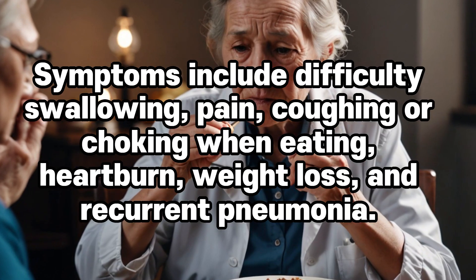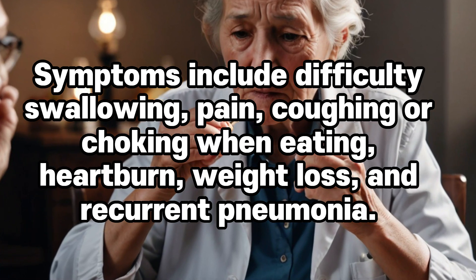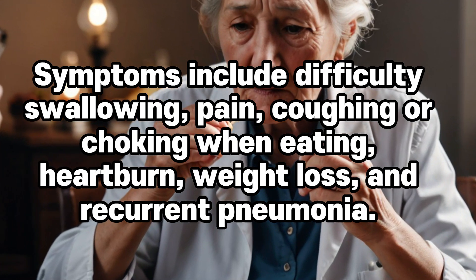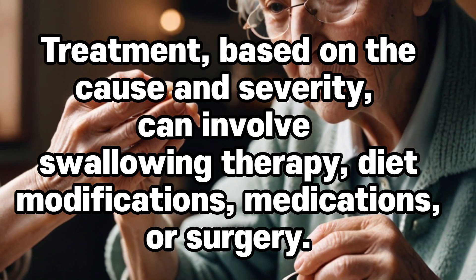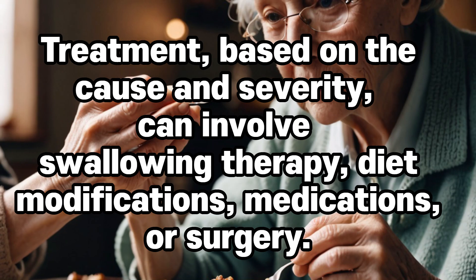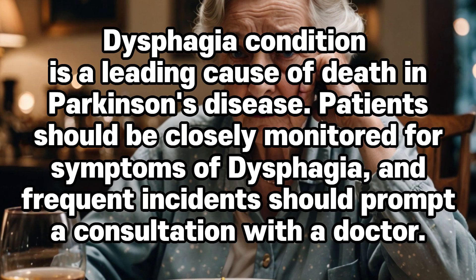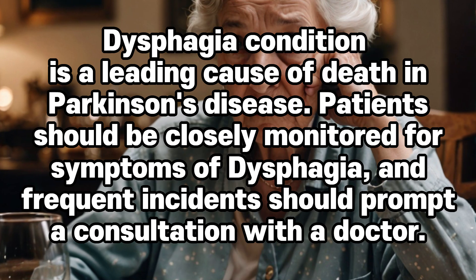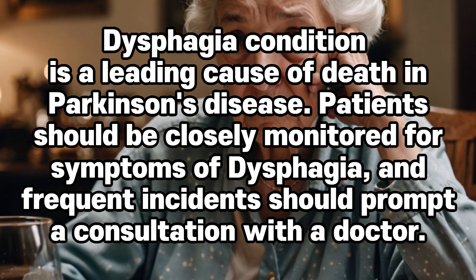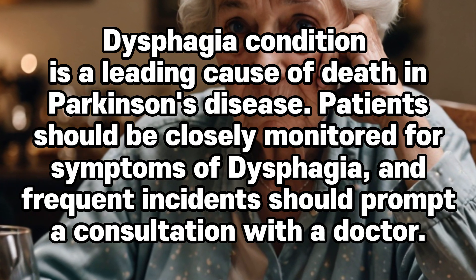Symptoms include difficulty swallowing, pain, coughing or choking when eating, heartburn, weight loss, and recurrent pneumonia. Treatment, based on the cause and severity, can involve swallowing therapy, diet modifications, medications, or surgery. This condition is a leading cause of death in Parkinson's disease. Patients should be closely monitored for symptoms of dysphagia, and frequent incidents should prompt a consultation with a doctor.